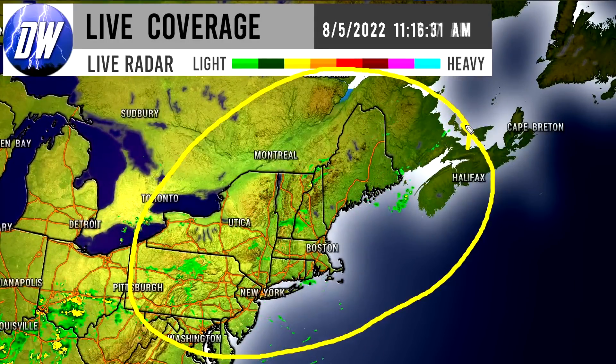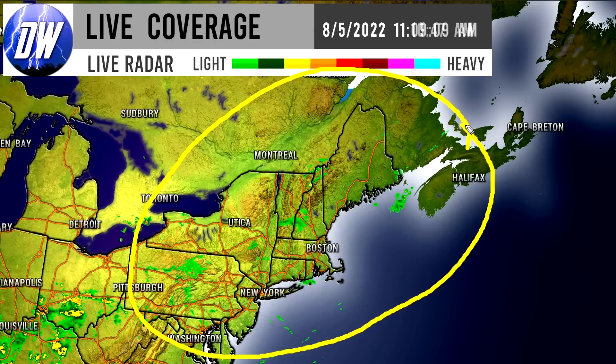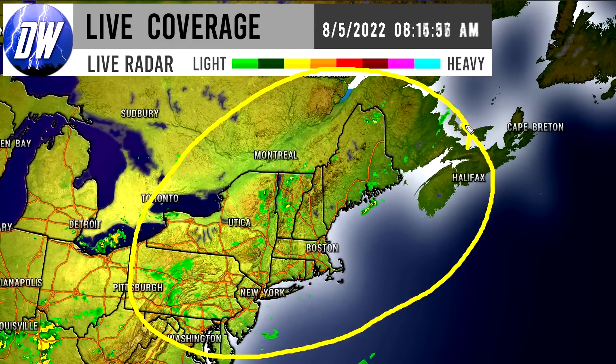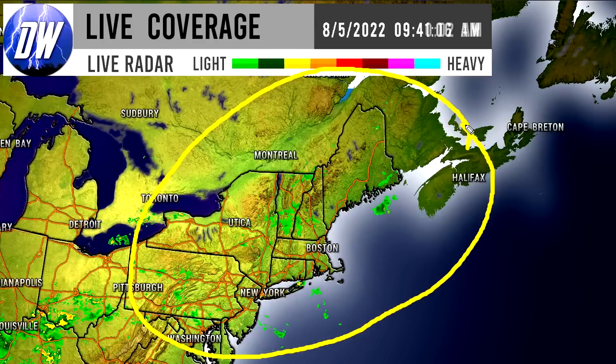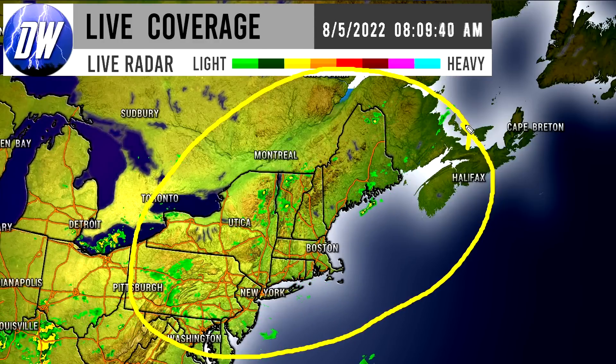Last but not least, we have some showery and possibly isolated thunderstorm activity taking place in the northeastern corner of the nation — definitely some heavier showers at least in the yellows, but maybe even potentially isolated thunderstorms. Now we're going to move on and move right into that upcoming pattern as well as the upcoming severe weather.